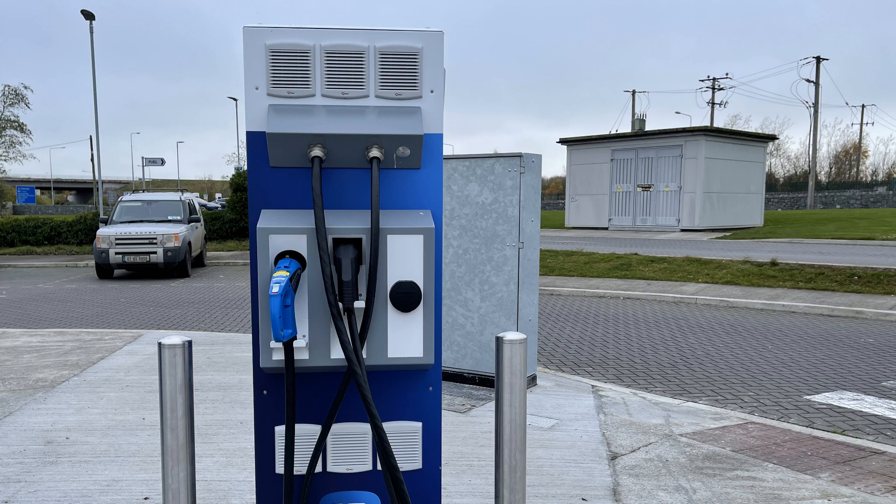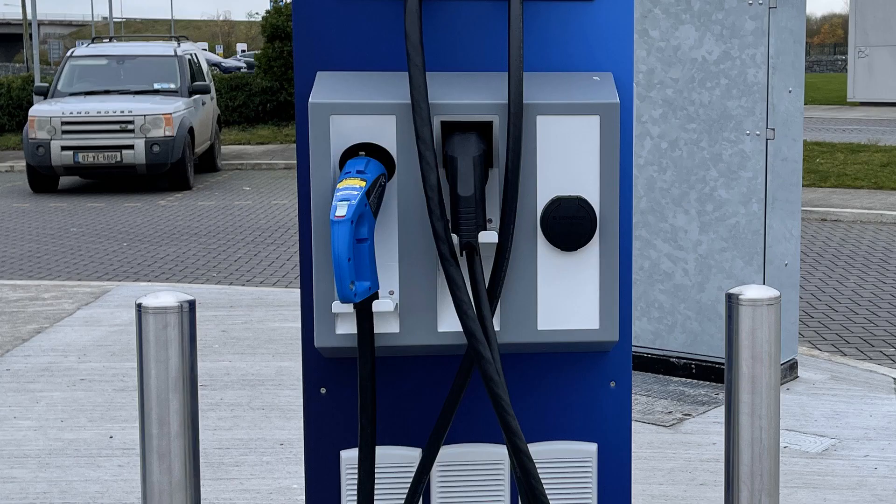This is one of ESPE cars' new fast charge points. It still supports CHAdeMO, CCS and AC, but you need your own Type 2 cable to use AC, which is underneath the black cover to the right of the CHAdeMO and CCS cable. This blue charge point has the same limitations as the green fast charge point, so if someone is using the CCS or CHAdeMO connector, only AC can be used at the same time.